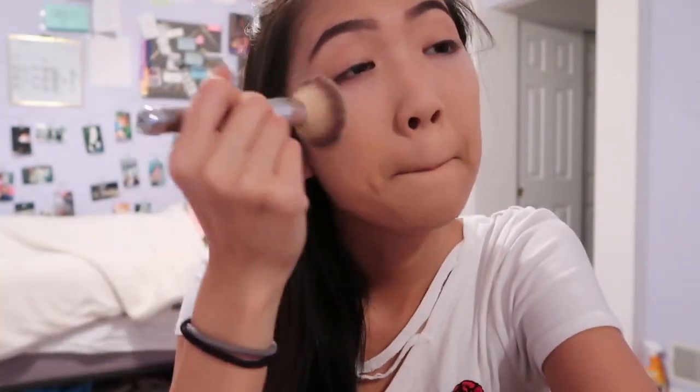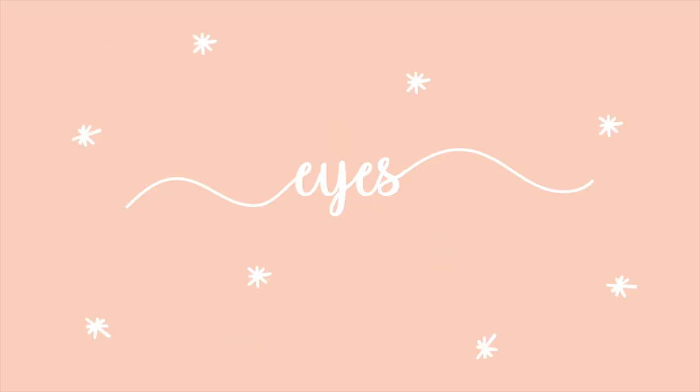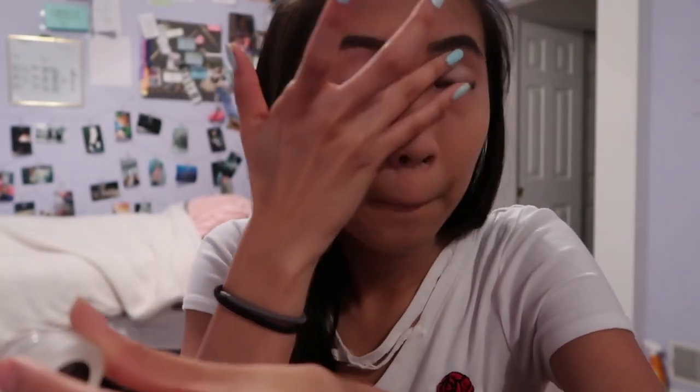Now I'm just going to dust off all this powder and put it all over my face. I'm going to prime my eyes with this white gel liner from NYX — I personally like using this because when you have a really light base it makes the color look a lot brighter, and for the look I'm doing it's very peachy, so I wanted that color payoff.